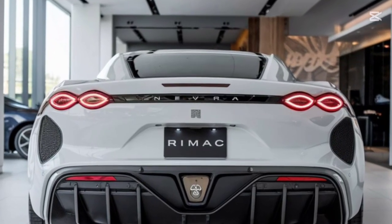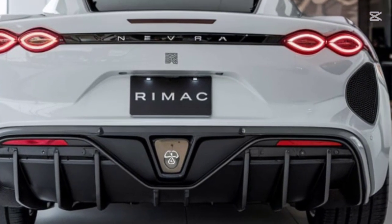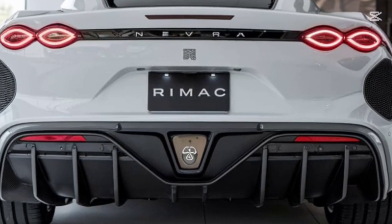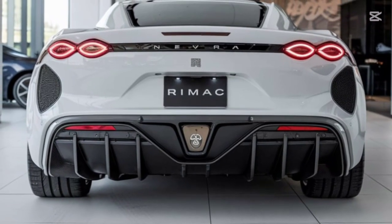The 2025 Rimac Nevera R is more than a car — it's the pinnacle of speed, innovation, and sustainability. A machine that pushes the boundaries of what's possible. The future of hypercars starts today.